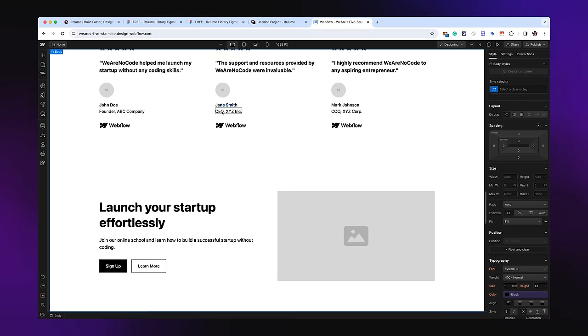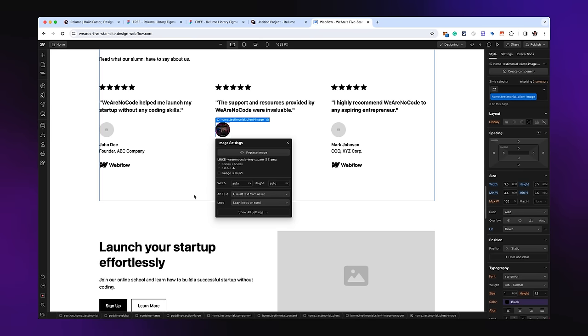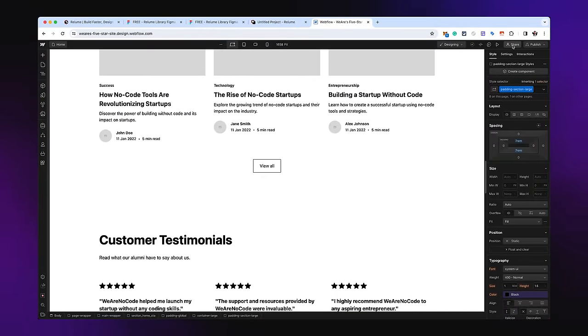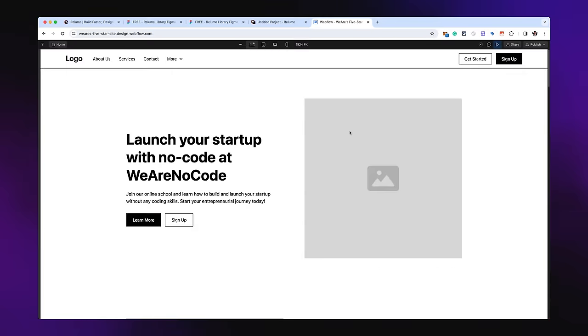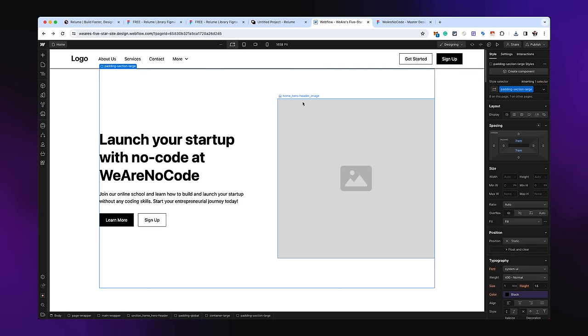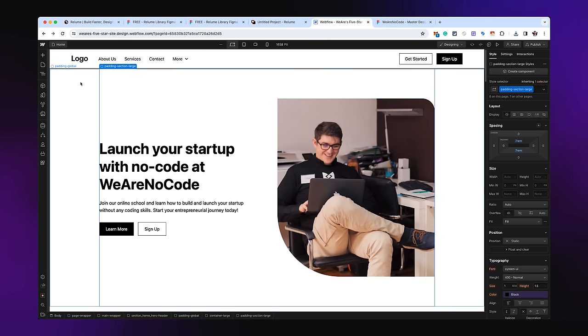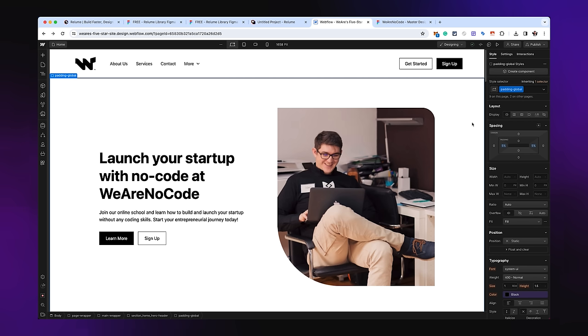From here you can start replacing things - for example, change an image by uploading one from your folder, and just like that it's replaced. You can quickly preview what it looks like. You can replace the image, replace the logo, and just like that you can build a ten-thousand-dollar website with no-code tools. All the tools used today are linked below in the description.